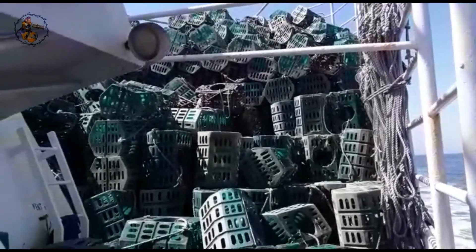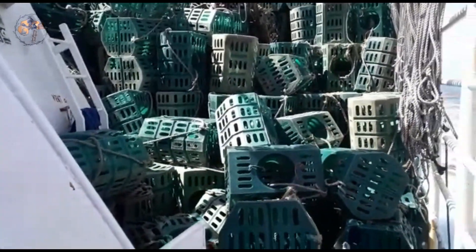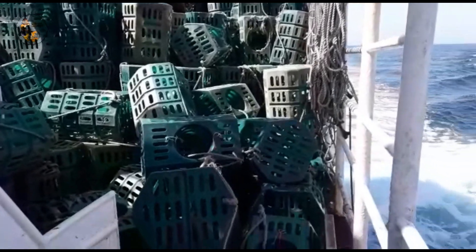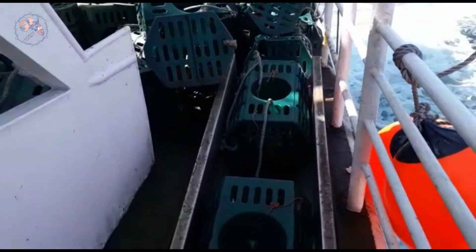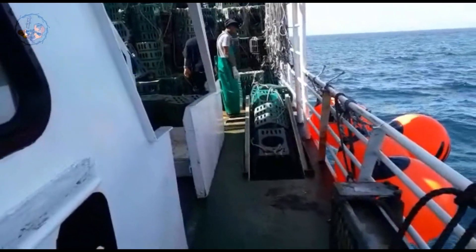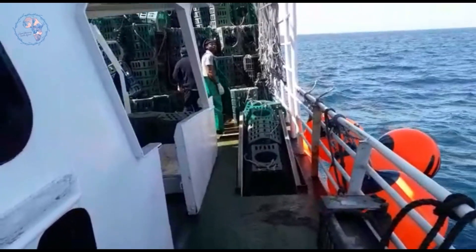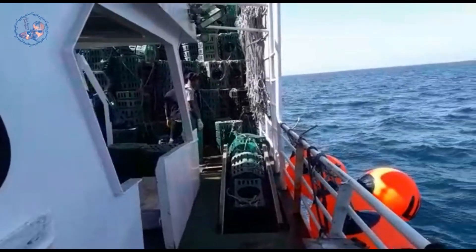In the realm of crayfish trapping, patience reigns supreme. After deployment, the traps are left to work their magic for several hours or even overnight. During this time, the tantalizing scent of the bait beckons curious crayfish who cautiously enter through a funnel-shaped entrance. Once inside, enticed by the delicious treat, they find themselves ensnared by the mesh design, unable to escape.